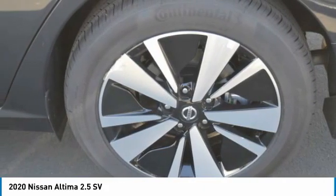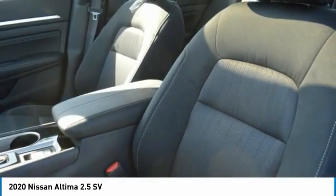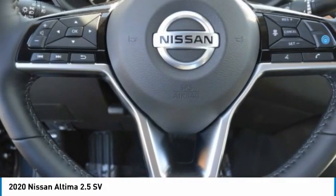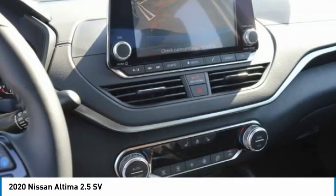Here are some of this vehicle's great options: heated mirrors, aluminum wheels, brake assist, daytime running lights, fog lamps, FWD, front performance tires, integrated turn signal mirrors, rear performance tires, four-wheel disc brakes.